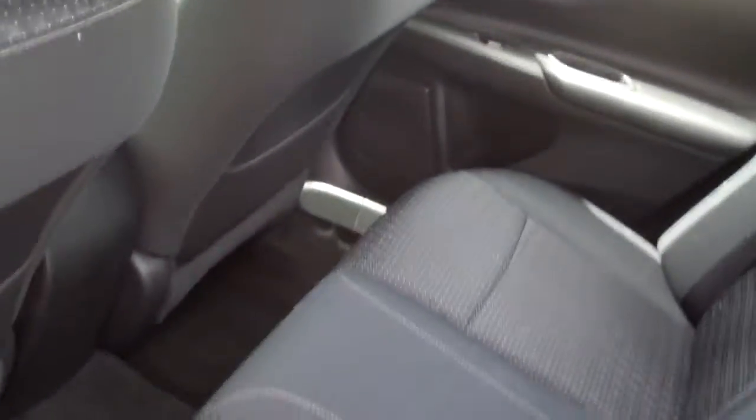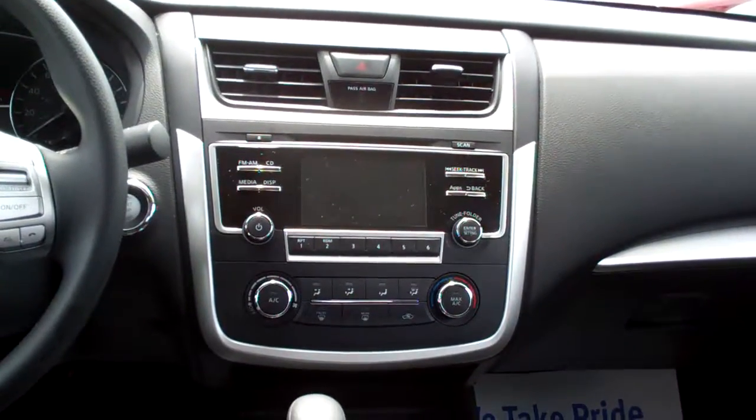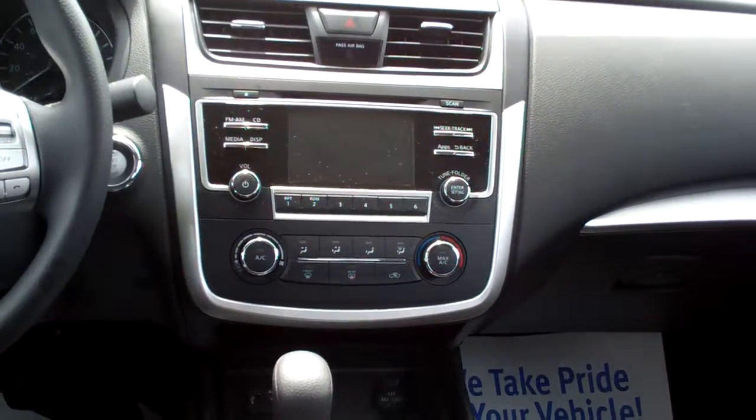Black cloth, nice and clean. Good room back here. Nice sleek dash line. You've got an AM, FM, CD radio. Here's your climate control for your heat and air conditioning.